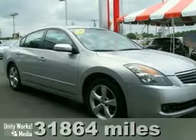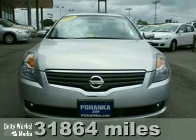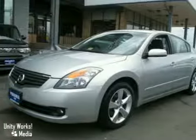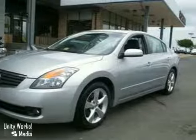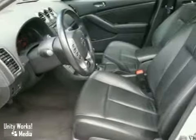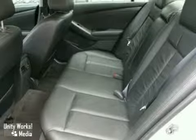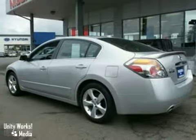Here's a 2008 Nissan Altima. This one-owner 3.5 SE model comes with a Carfax buy-back guarantee. It has a clean title with no accidents. This new vehicle trade-in has a power sunroof, heated leather seats, and a navigation system. You'll enjoy the fun of driving a sports car with the room for a family. It has all the options you want and has been recently serviced by our factory-trained technicians.